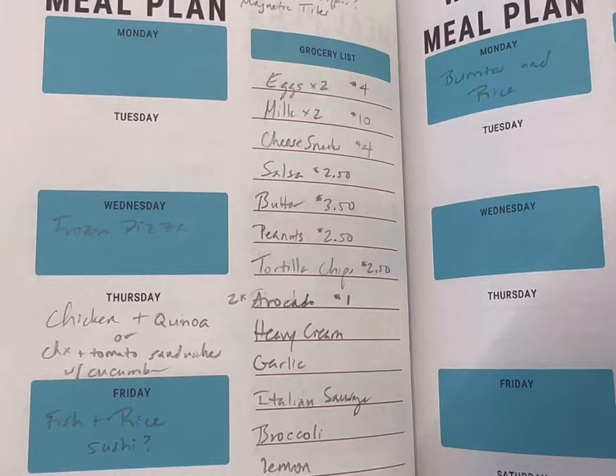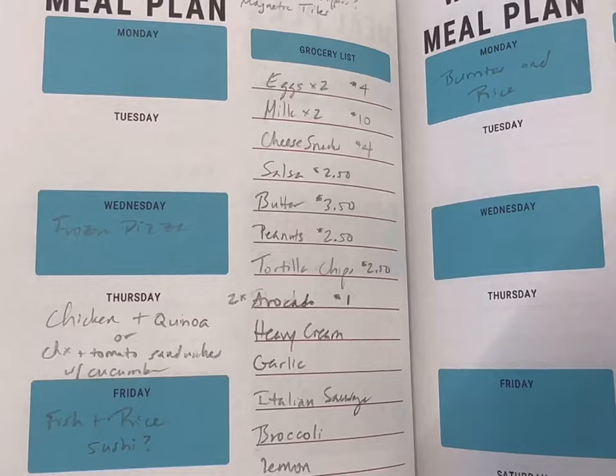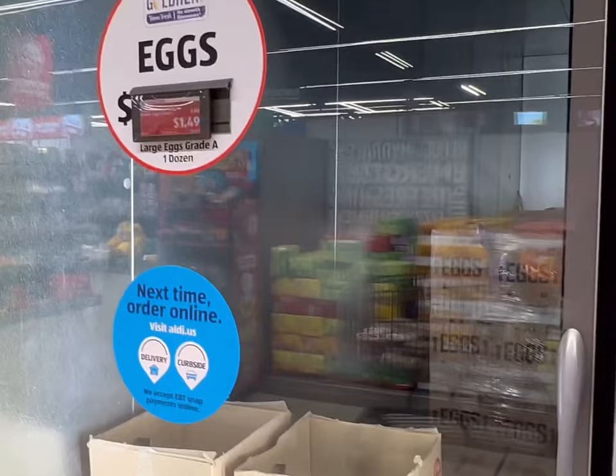I wrote down what I expect to spend as well so that way I don't go over budget. And then we can actually head to the store. Here is my list today. So let's get shopping.